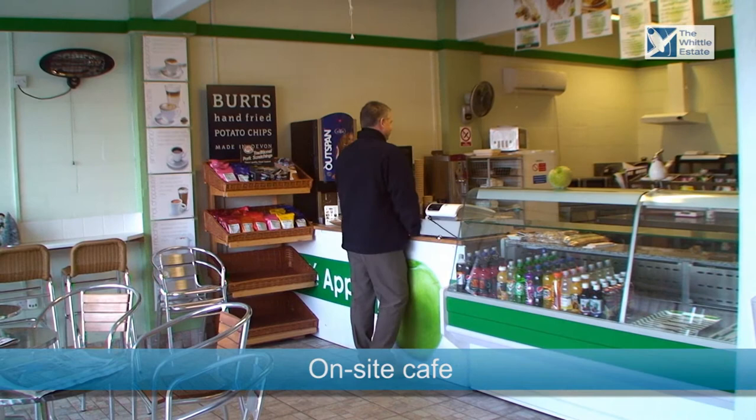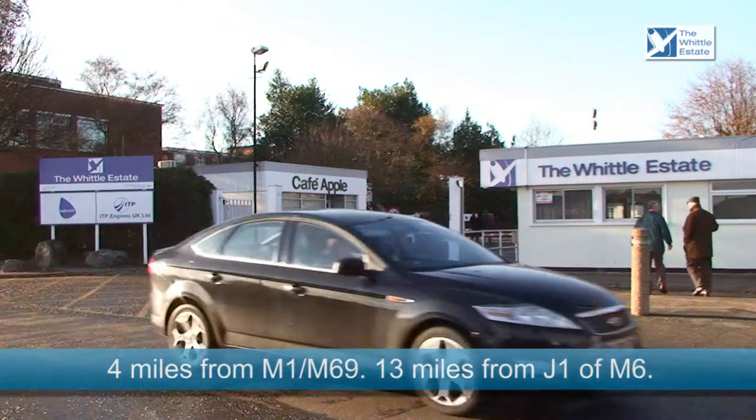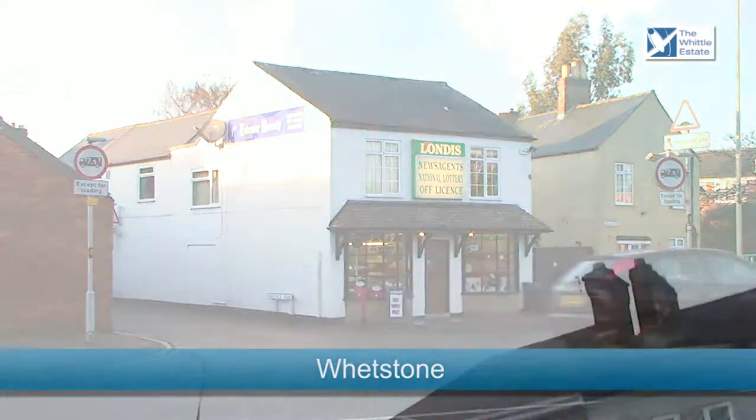The Whittle Estate is perfectly located for transport links and can be reached in a number of ways, including a cycle route from the local train station. The M1 and M69 are 4 miles away, and junction 1 of the M6 is 13 miles away. The main bus route serves the site, and the estate also has plenty of parking.